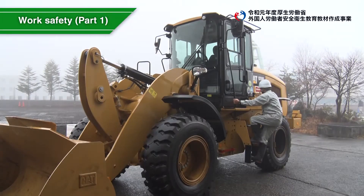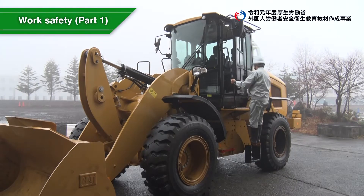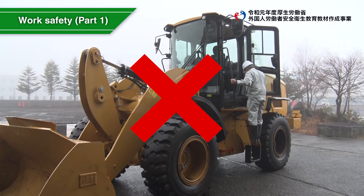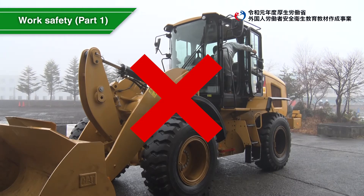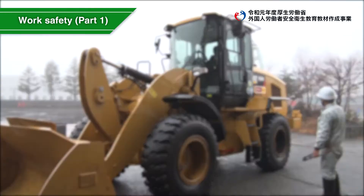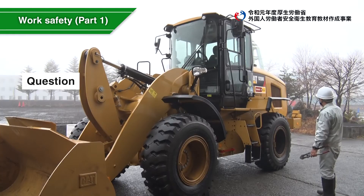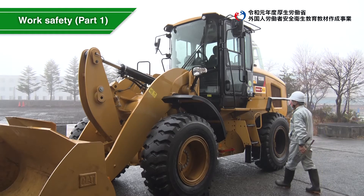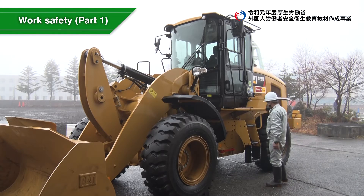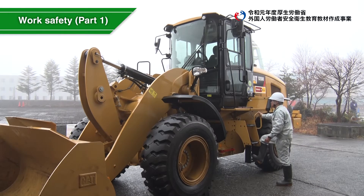This is an unsafe example of getting into a machine. What should you keep in mind when getting into a machine safely? This is the correct way to get into a machine. Use handrails and steps with both hands and feet to get on and off, ensuring three points of contact are supported at all times.